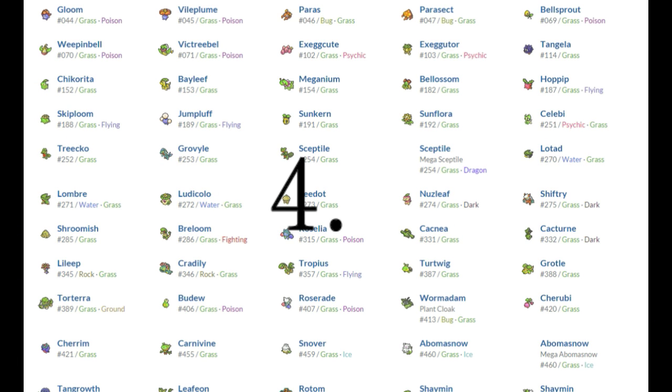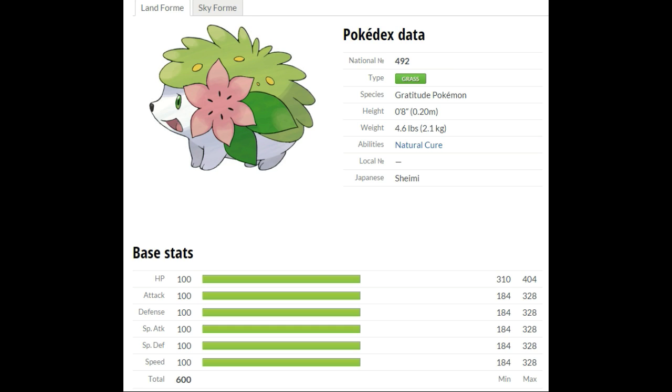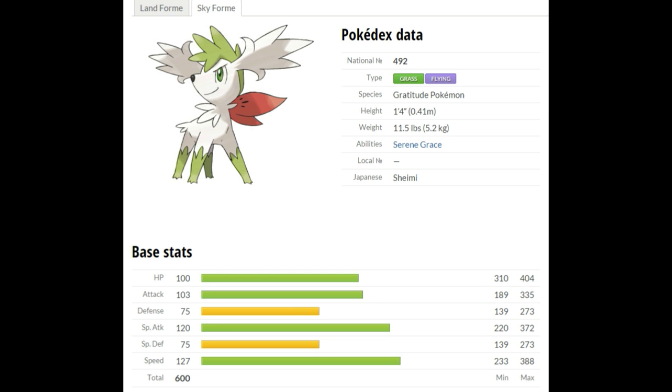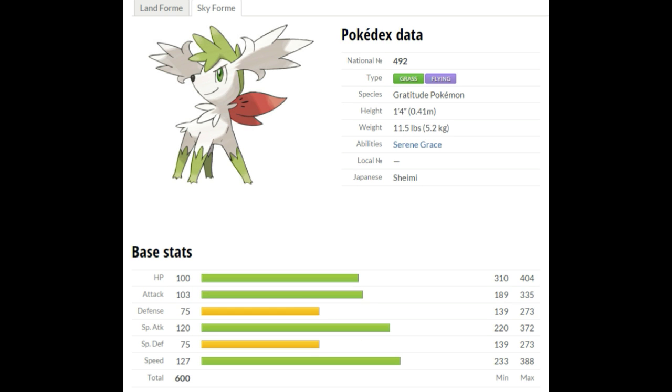Number 4 on the list is Shaymin! Shaymin is known as the Gratitude Pokemon and is one of my favorites. In its land form it is a pure Grass type, but in its sky form it is a Grass/Flying type. Its land form ability is Natural Cure, and in its sky form its ability is Serene Grace, which boosts the likelihood of additional effects occurring. It is a generation 4 Pokemon from Sinnoh. In land form all of its stats are exactly the same, but in sky form its Attack, Special Attack, and Speed all get a boost — Speed being the best — while Defense and Special Defense get lowered.